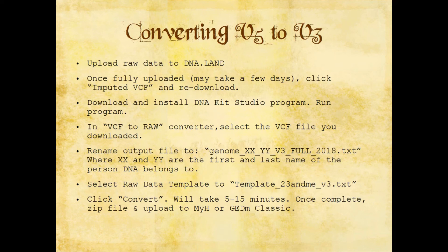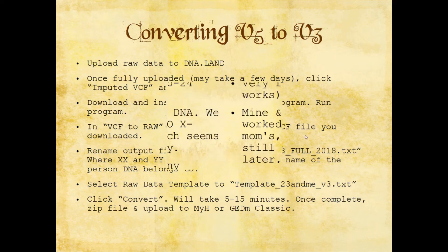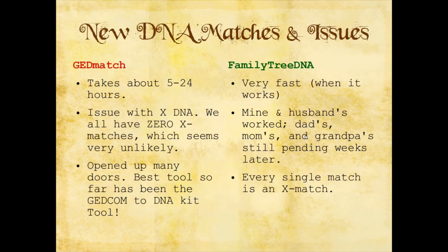Select the raw data template to: template underscore 23andMe underscore V3 dot txt. Then click convert. It'll take about 5 to 15 minutes. Once it's done, you zip the file and upload it to Family Tree DNA — not MyHeritage, I misspoke — because MyHeritage actually takes the V5 chip. MyHeritage recently started charging for uploads; you can upload for free, but if you want to see results or matches they charge a fee now. But if you got it uploaded before December 1st 2018, you're grandfathered in with access to all the matches. After that's done, you can now upload to GEDmatch and Family Tree DNA.